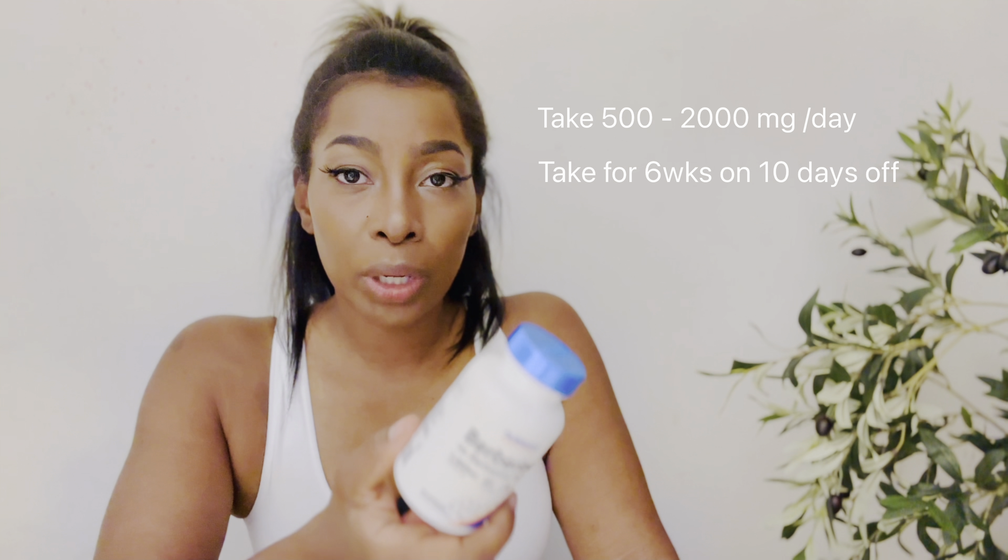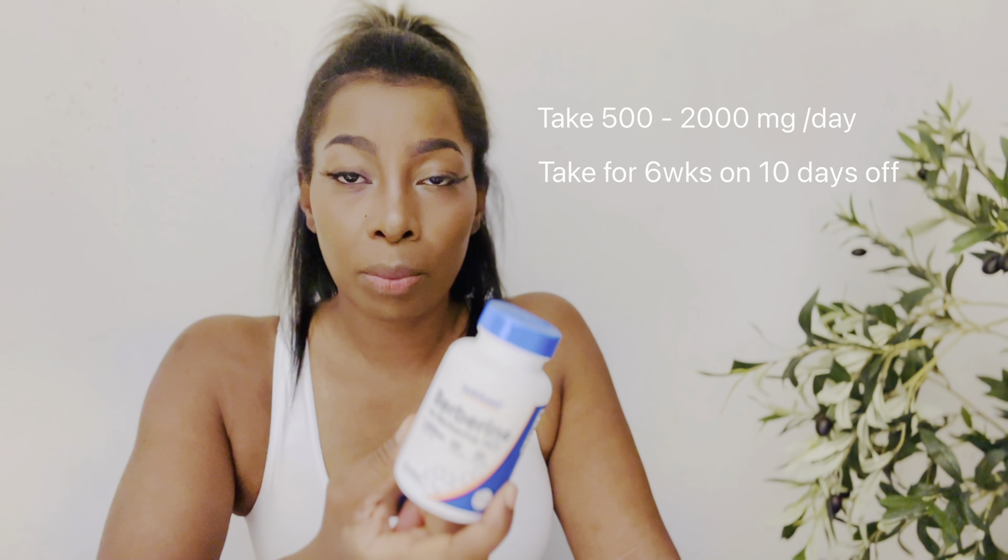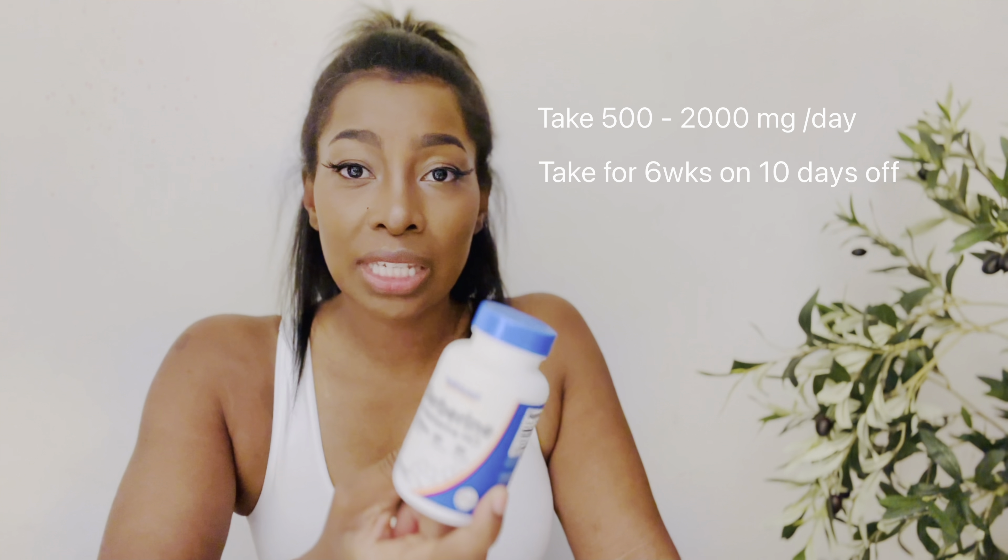I went ahead and took my measurements so that we can track exactly where I was starting at. I measured my natural waist — it was about 27 and a half inches. Then I went ahead and measured that lower area, what they call the fupa area where the stubborn fat is, and it was around 37 inches.